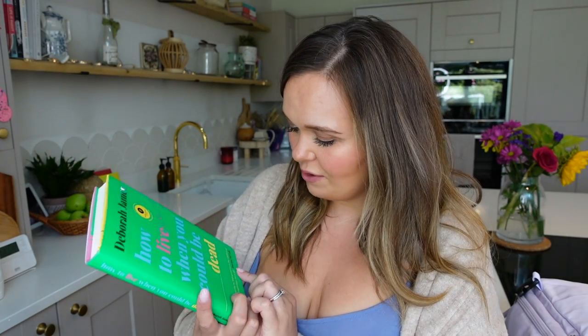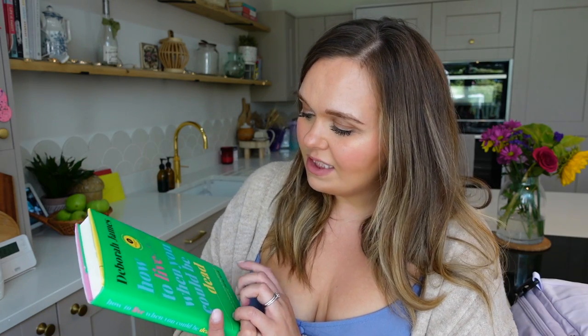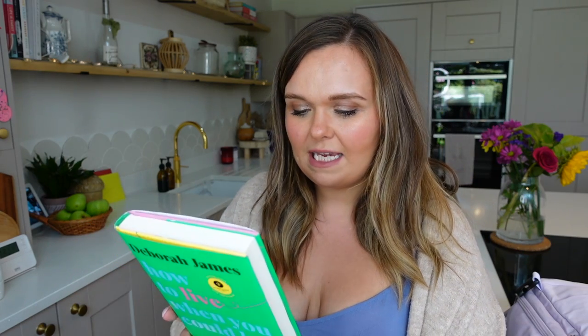The only physical book I'm taking with me is this one - I pre-ordered it back before Deborah passed away. It's Deborah James's 'How to Live When You Could Be Dead' and I'm going to take it with me. I think this is going to be a beautiful book to read. I loved following her - I found her so inspirational, I loved her podcasts, she was just an incredible person. She was only 35 when she was diagnosed.